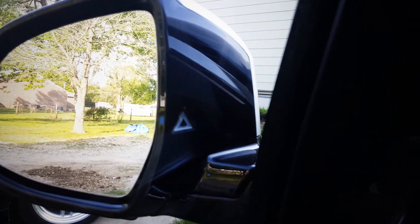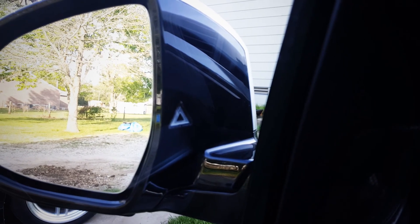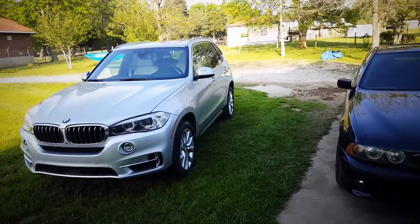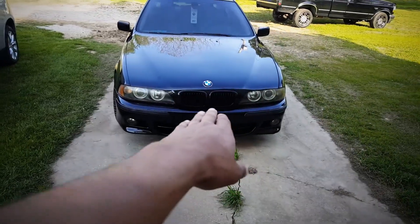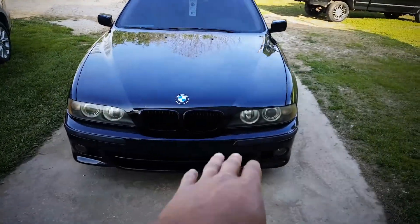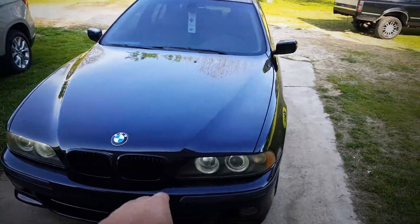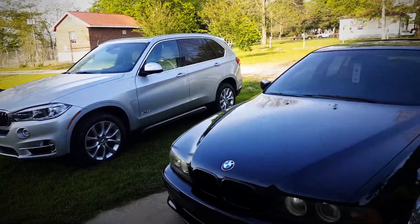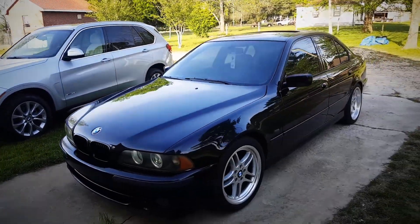What I like about the blind spot detection is they don't have the annoying indicator in the mirror — it's actually right here on the side pillar. Now comparing this car to my car, disregard that beauty back there — we're going from 2001 to 2018. Let me talk about things I like and things I don't like comparing the two.